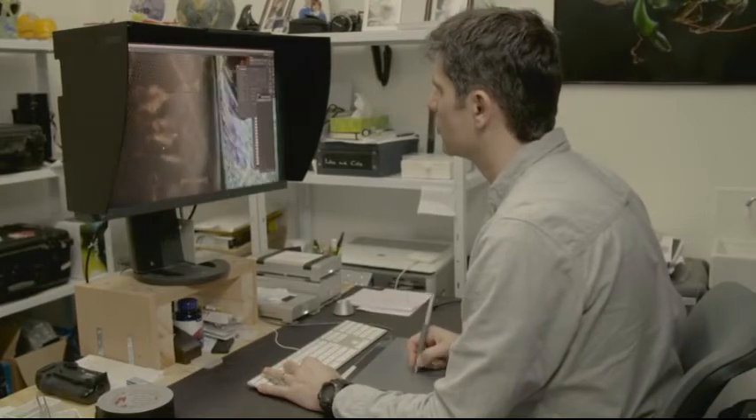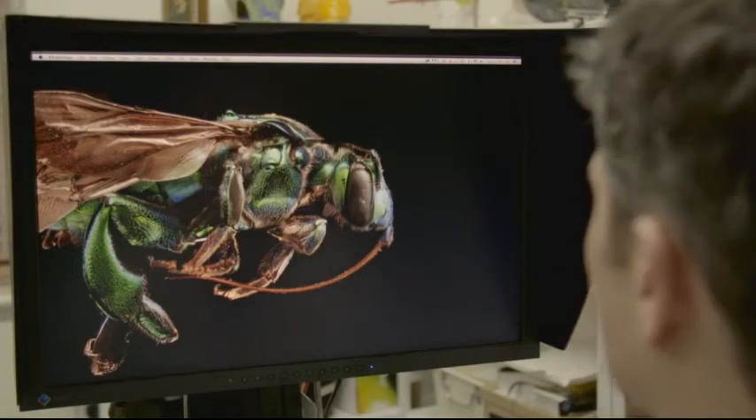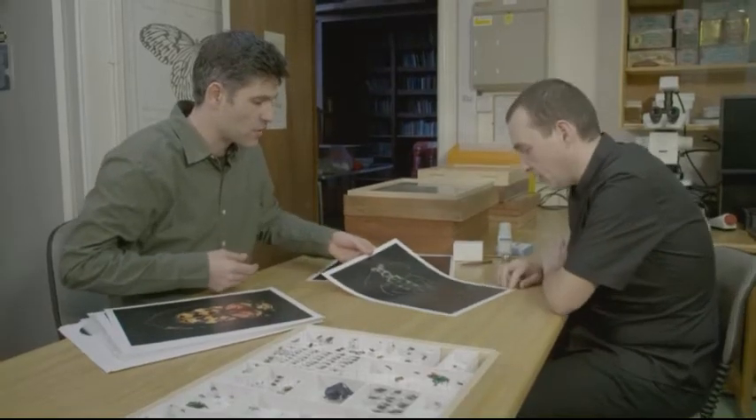Once I have those images, I then process them through various techniques and flatten them down so I have one sharp image. So from the start of the process of photographing the insect to the final image, it's anywhere between two and three weeks' work. It's particularly one of my favourites.